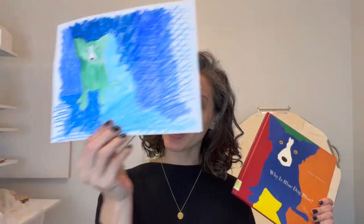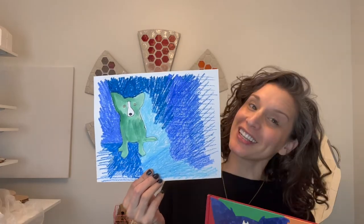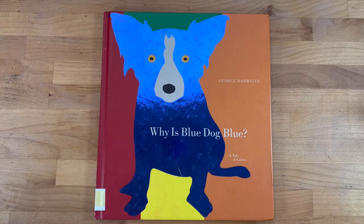For today's art lesson we're going to be reading the book 'Why is Blue Dog Blue' and we are going to be making our very own blue dog paintings and drawings. 'Why is Blue Dog Blue: A Tale of Colors' by George Rodrigue.